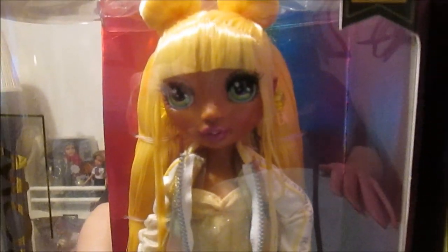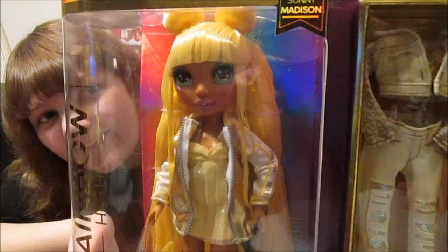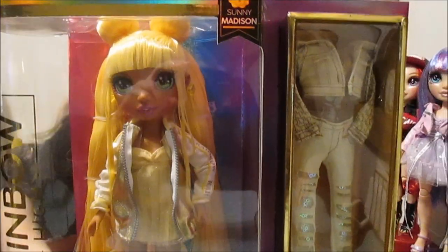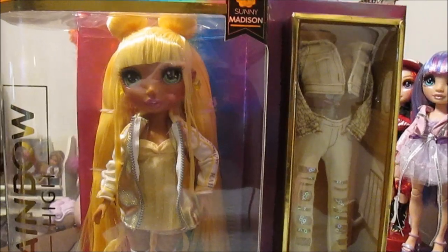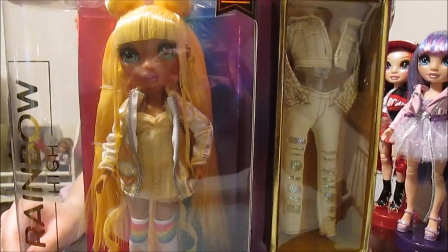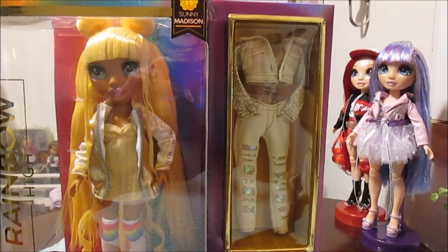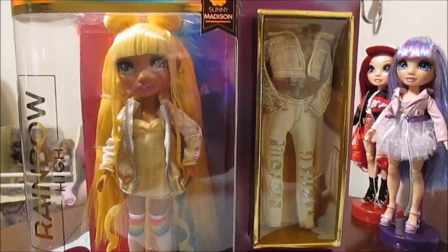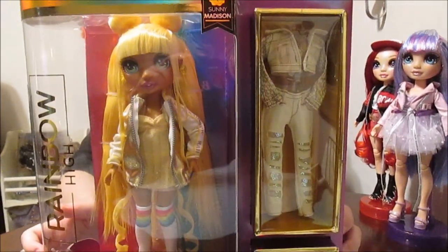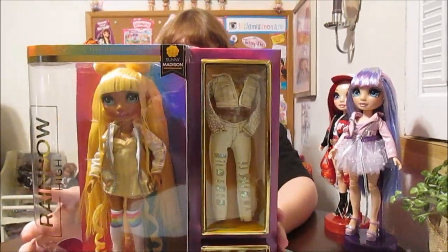Take a look at her — close up. Gorgeous, right? A lot of great pieces too. I love her earrings. The mix and match potential with the other girls — if you haven't seen our other videos, these guys are just stunning. They're over here waiting to meet their friend. If you haven't seen their videos, definitely check them out. I love this line — this is an awesome line. We're really excited about Rainbow High.